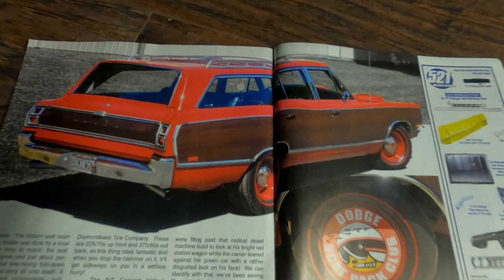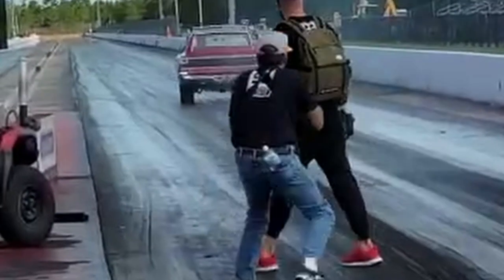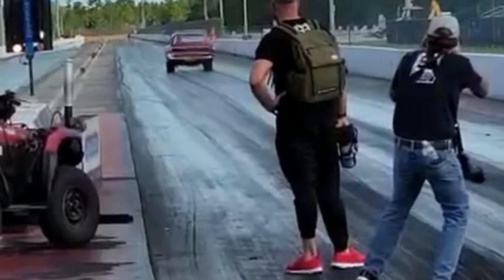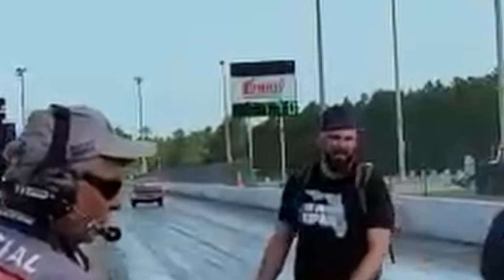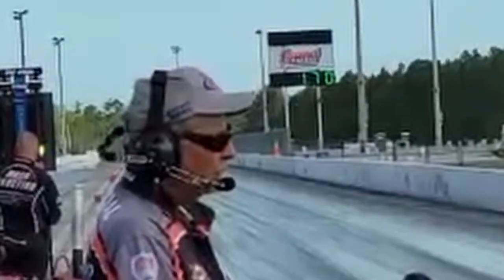Upon taking delivery of this heavyweight behemoth, the car's new owner wanted to see what it would run in the quarter mile. As you can see, it clocked an incredible 11.31 quarter at 120 miles an hour.